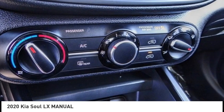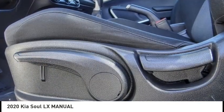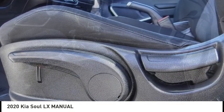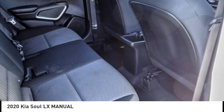Rear window defroster, rear window wiper, low tire pressure warning, trip computer, and power windows. This vehicle offers reliability and good looks at a great price, so come in and take a test drive today.